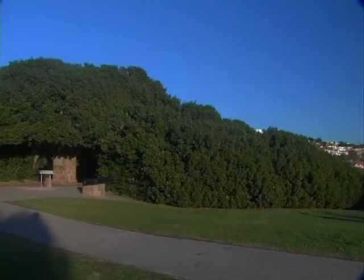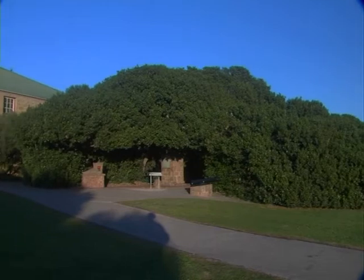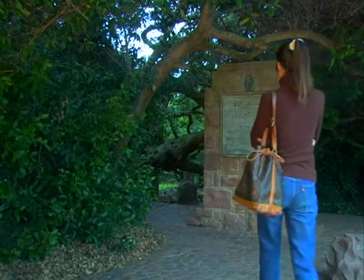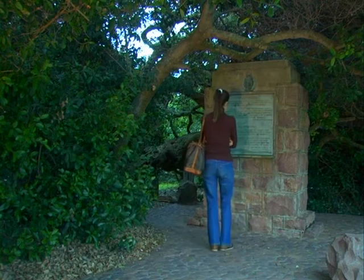One of the most popular attractions of the museum complex is the old post office tree, a large milkwood that is well over 500 years old. In 1501, Portuguese mariner Pedro Ataide left an important letter in a shoe under this tree.